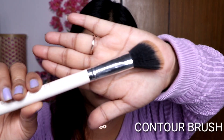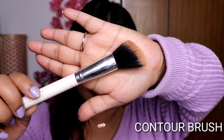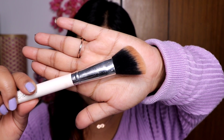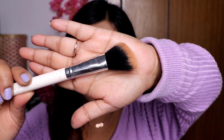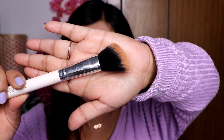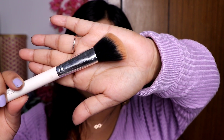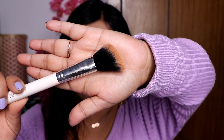The second brush is a contour brush. This is also an important brush because not every person's face has a naturally chiseled or defined shape, so a little contouring is needed for each face. If you have a heavy or round face, you will need to contour more. You can use this brush for powder contouring.